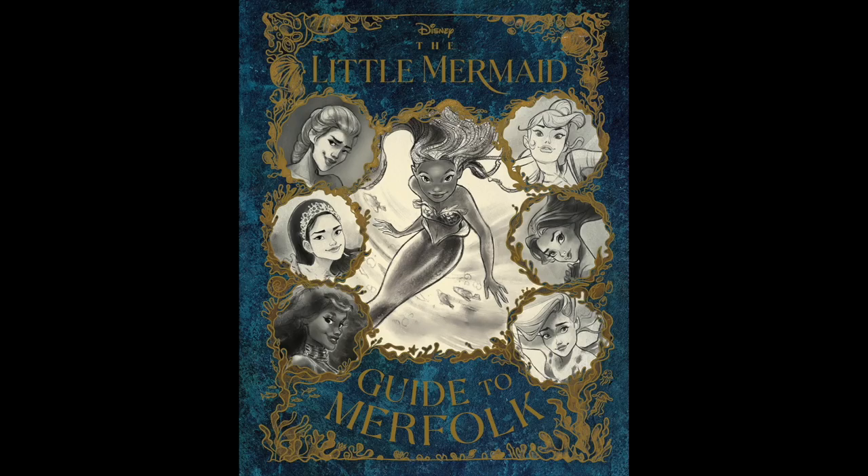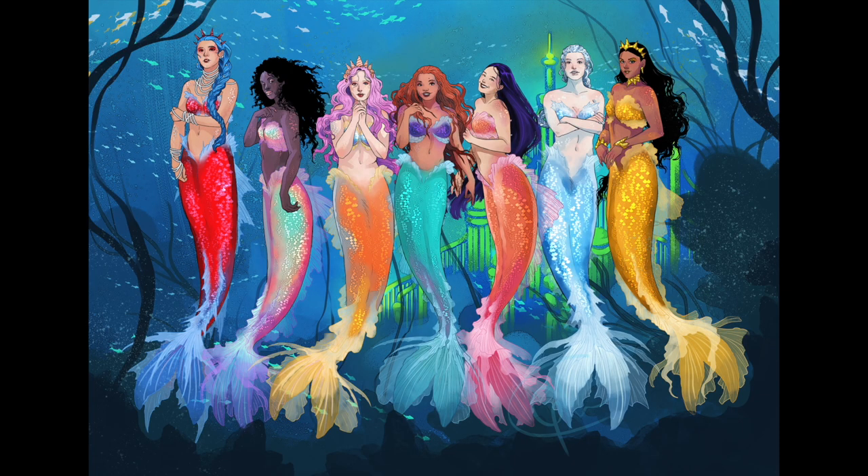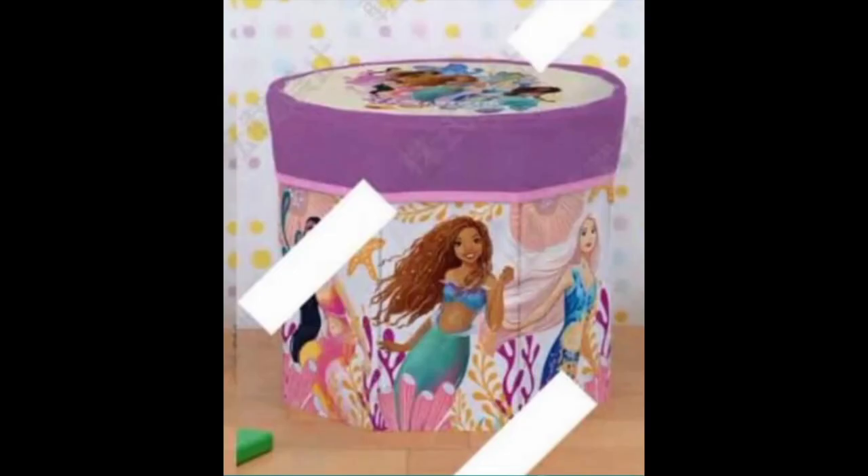Finally, there is an awesome black and white book called The Little Mermaid Guide to Merfolk featuring Ariel's sisters Perla, Marla, Tamika, Karina, India and Caspia. If you want some more information about what these sisters will look like in colour, I highly recommend checking out one of my previous videos, which is linked up top. There is also a glimpse of them in this piece of merchandise — we especially get quite a good look at Karina and Marla.